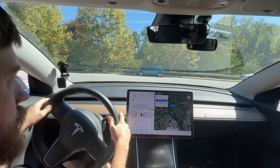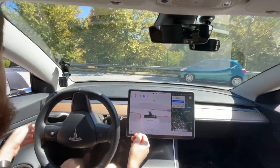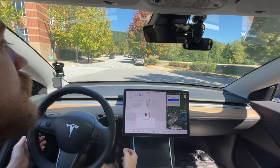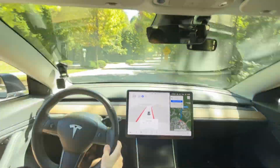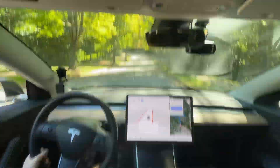Hey everyone, we are ready. I'm going to actually close this window so there's not too much wind noise. We are ready to make our next drive.